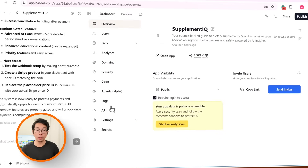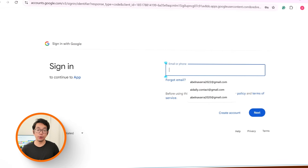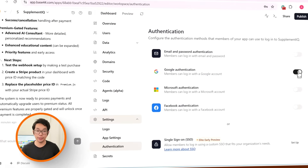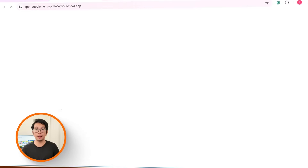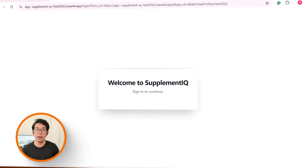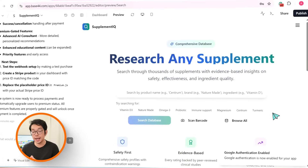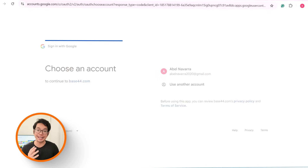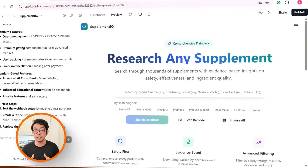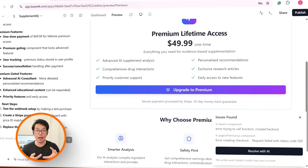Let's go ahead and test it out. I open the app in a new tab and create a new account — it's now asking me to verify my email. For this demo, I'll deactivate email verification under settings and then authentication. I also need to enable Google authentication so users can sign in instantly. After signing up, an issue comes up when I try to upgrade to premium, so I just click resolve with AI to clear it up.